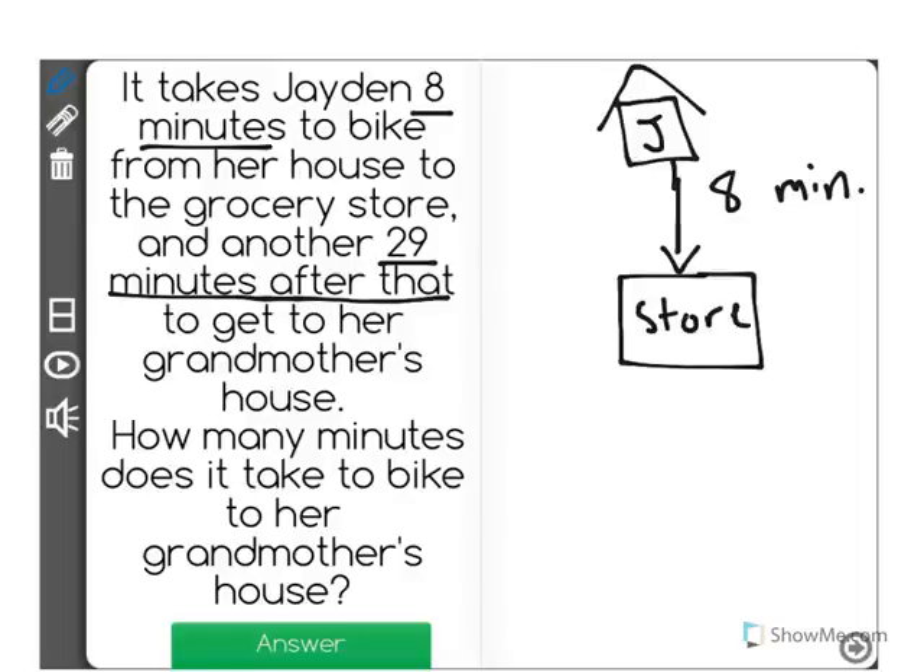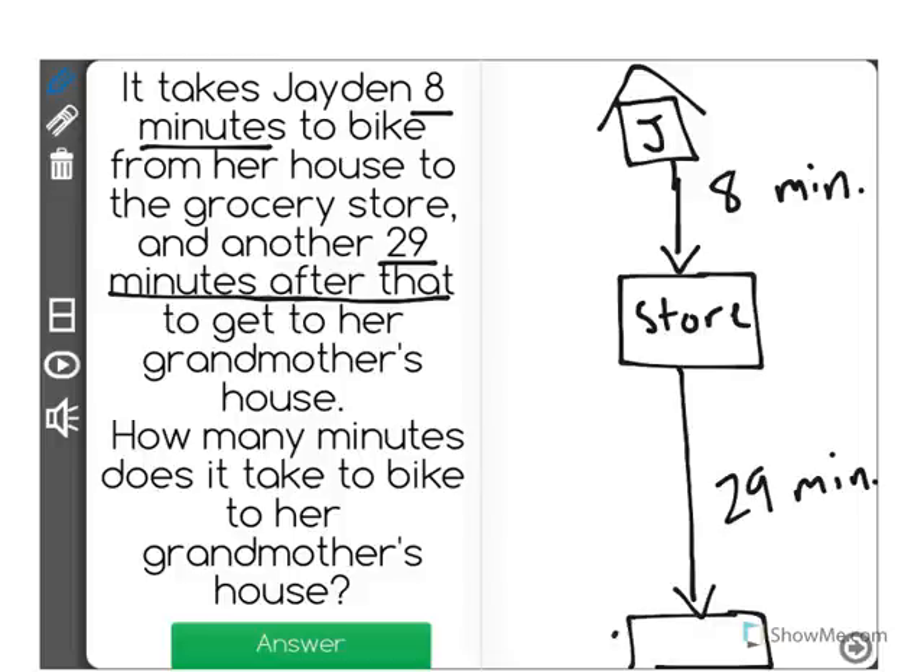From the store to her grandmother's house, it says that it takes another 29 minutes. So we go from the store to grandma's house — I'll put a G for grandma.